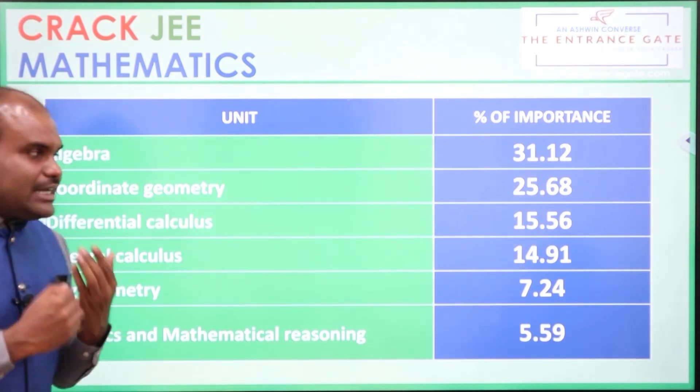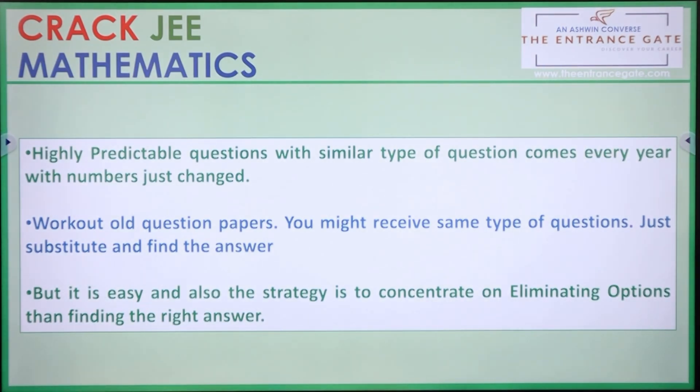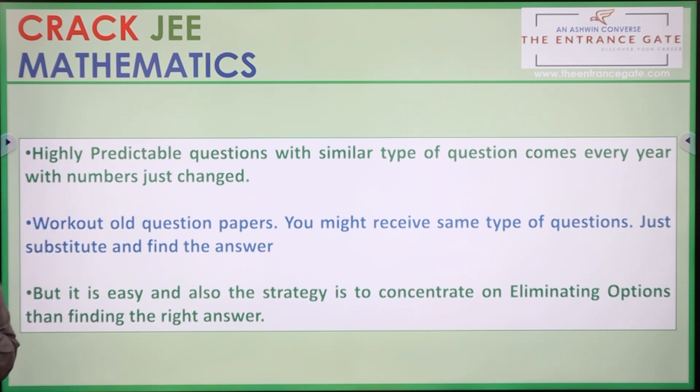Next, we look at the study tips for Mathematics. Mathematics has highly predictable questions. That's why you should look at the last 20 years' question papers and work them out. At minimum, work out at least the last 10 question papers and look at the numbers carefully.